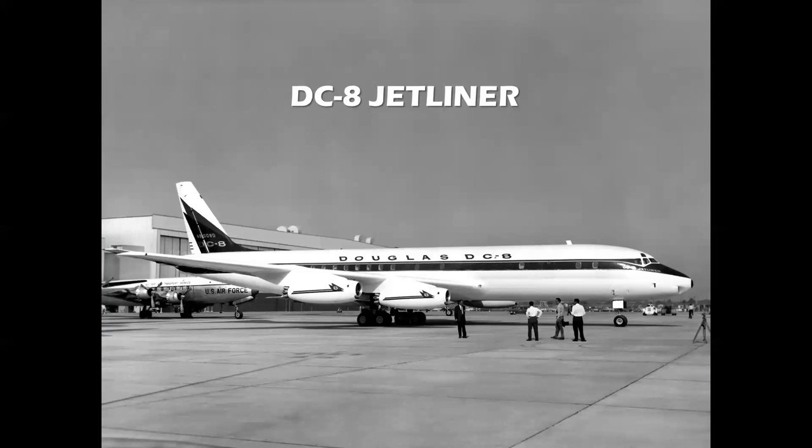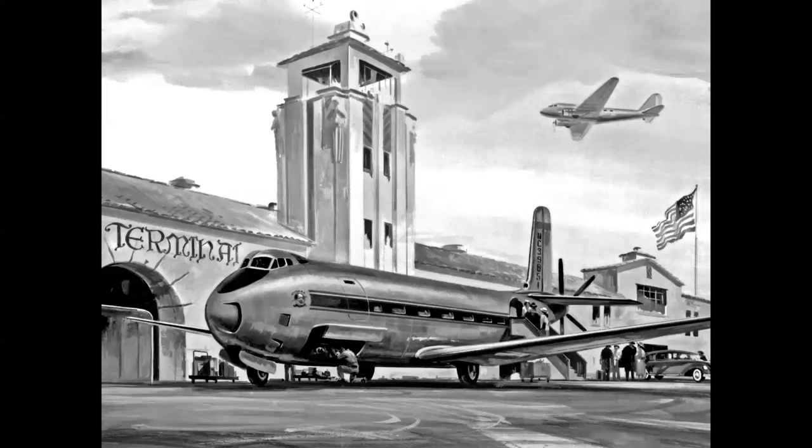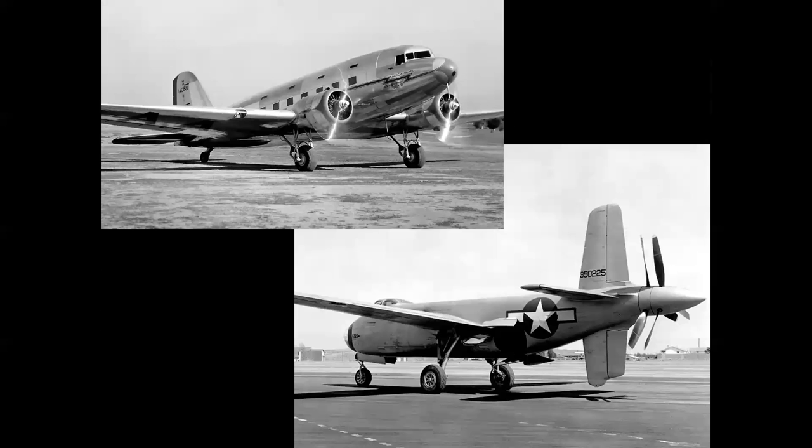This airplane is the DC-8 Jetliner. This airplane is the DC-8 Skybus. What was that? The Skybus was a 1946 proposal for a DC-3 replacement — the DC-3 at that time was 10 years old — and the Skybus was based on the unconventional configuration of the experimental XB-42 Mixmaster bomber. The DC-8 Skybus never got off the drawing board.